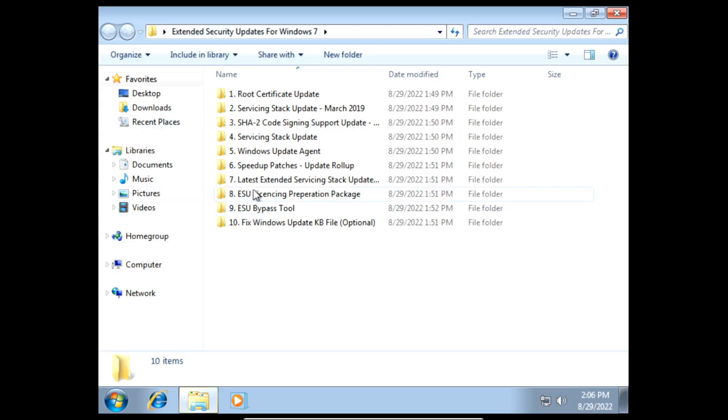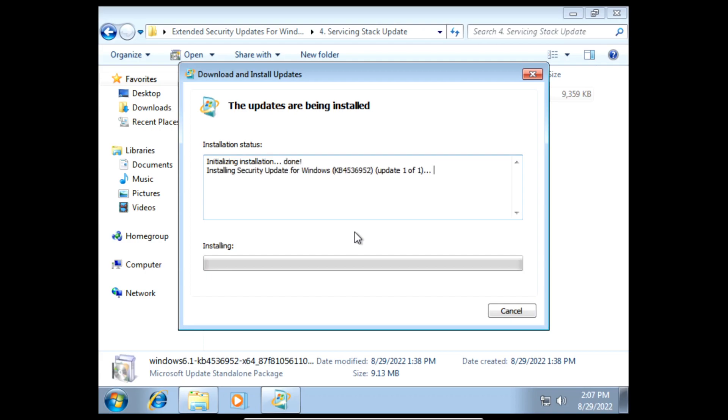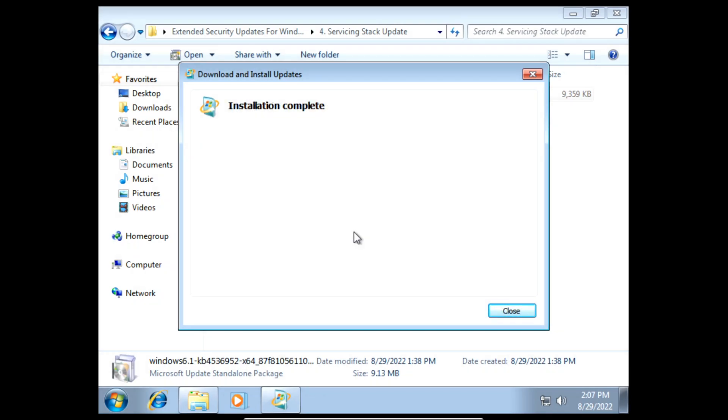Next we need to install the servicing stack update. On the prompt click yes and then it'll start installing the servicing stack update. Once it finishes installing we can click close.